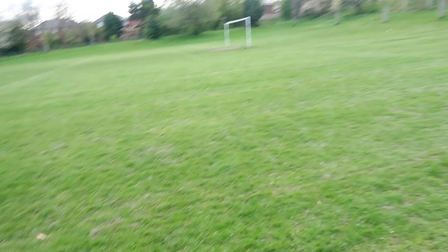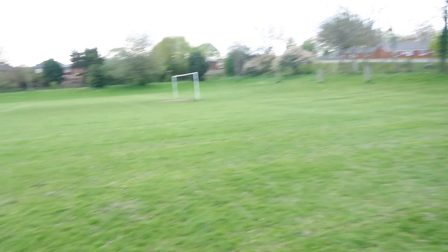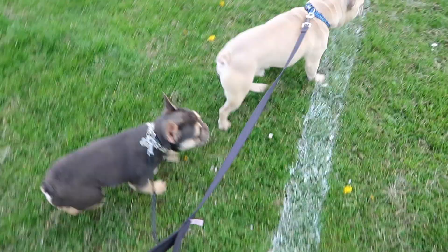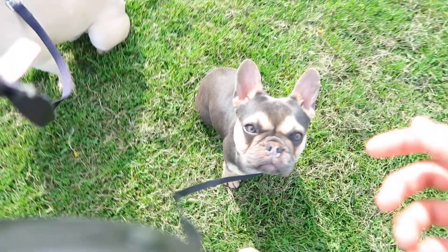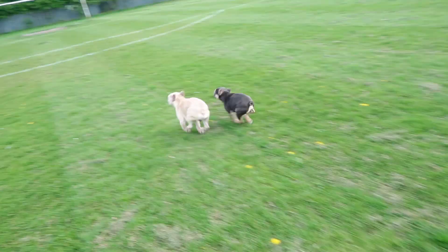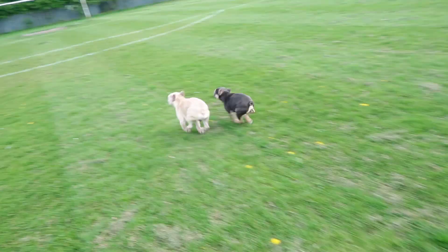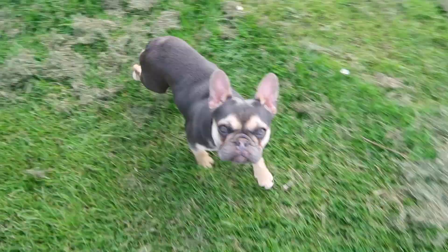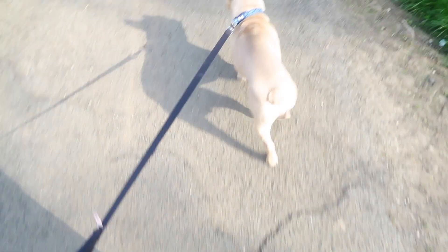We're just at the field now — you'd recognise it from our last video where we took the dogs for a walk. It's empty so I'm going to let the dogs off for a bit. Right, Dior off for you and Apollo off for you — are you ready? She's getting so much more confident now, guys.